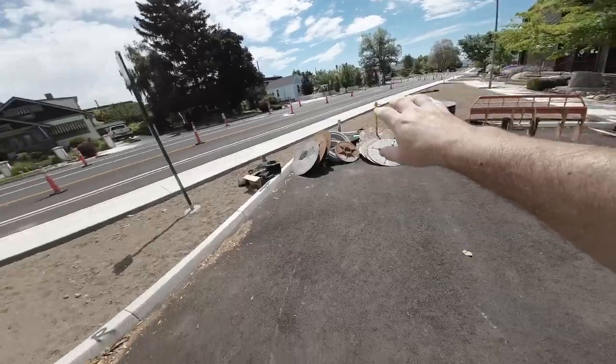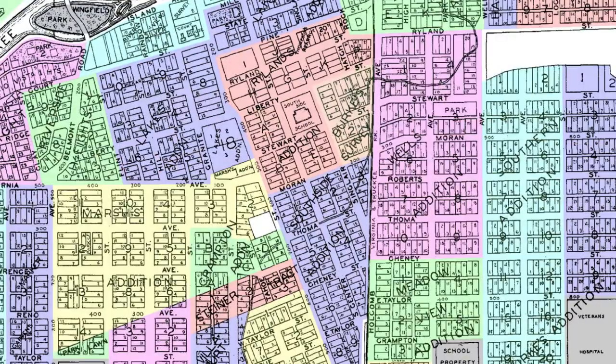I just want to take a quick moment to explain what I think the mistake that RTC made here and how they could improve it in the future. The Virginia and Truckee Railroad used to go down Holcomb.